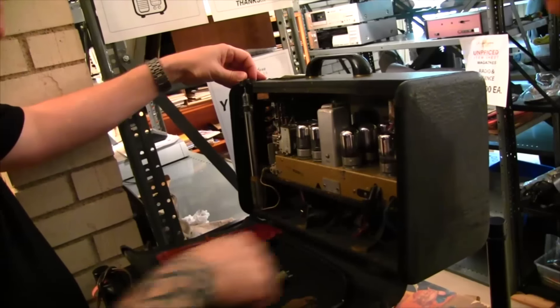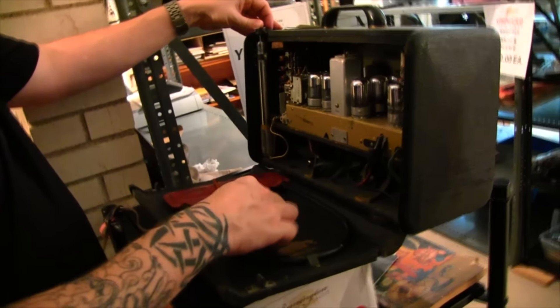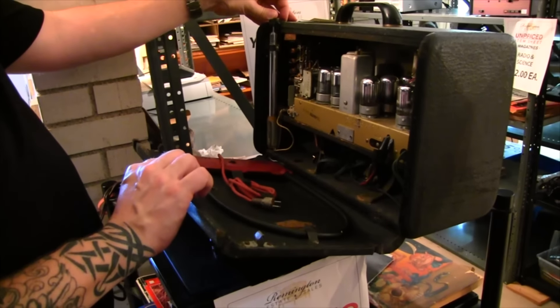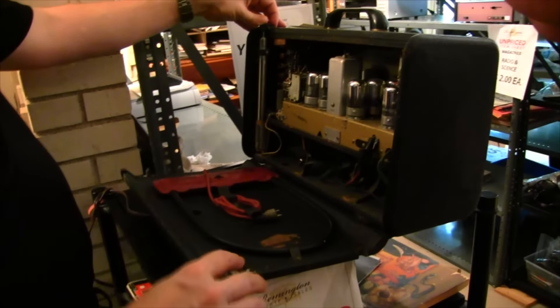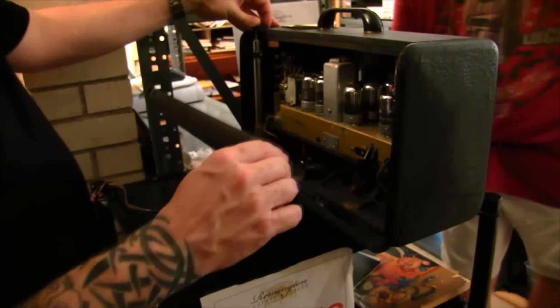They tested it with one of the test equipments in there prior to dismantling the workbench, so I don't have a way to plug this little guy in to show you anything. I couldn't do it at home either.